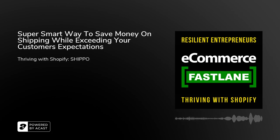Welcome to Season 4 of eCommerce Fastlane. This podcast helps resilient entrepreneurs thrive with Shopify. And now on to Episode 174. You're listening to eCommerce Fastlane, the podcast show to help you build, manage, grow, and scale a successful and thriving company. Powered by Shopify.